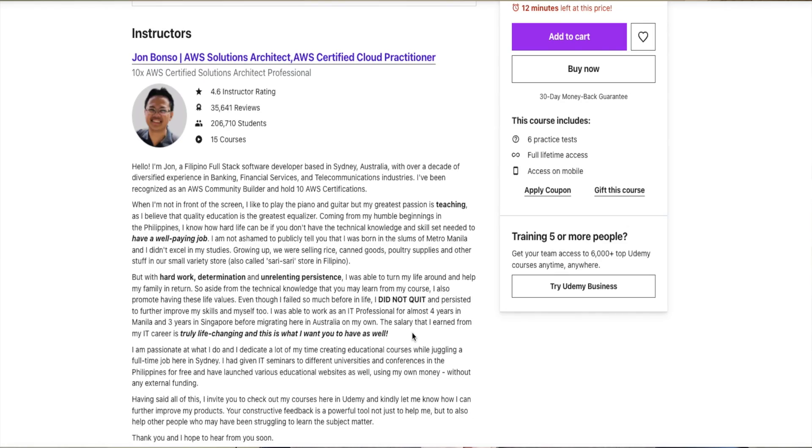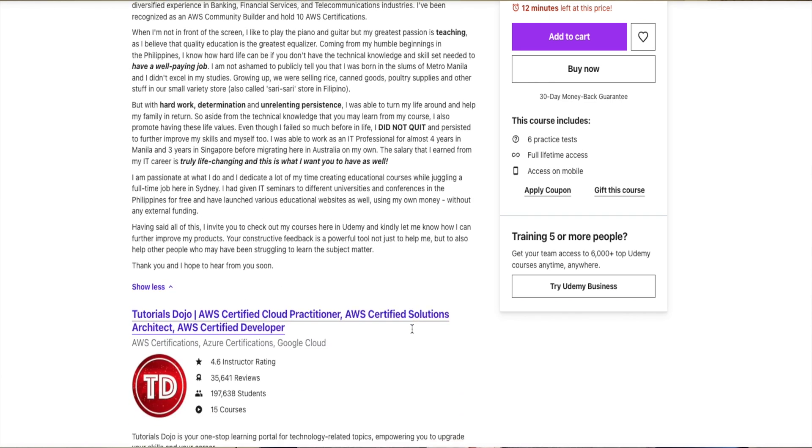After completing the course, which took about one month, I wanted to see where I was at with all the new knowledge I'd gained and apply it in a manner similar to the actual AWS exam. I looked into practice exams and there's one individual named Jon Bonso, which a lot of people recommended. So I ended up taking a lot of practice exams through him.